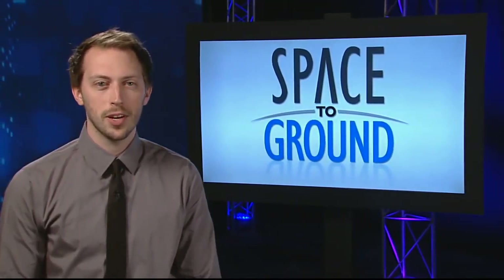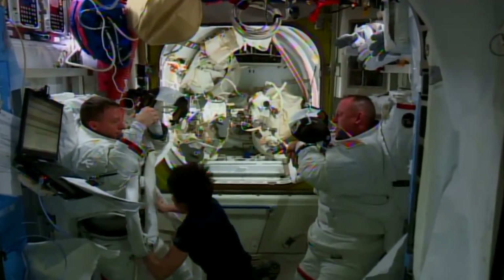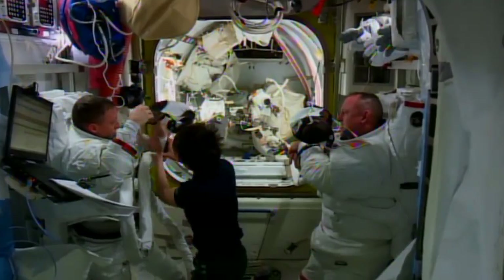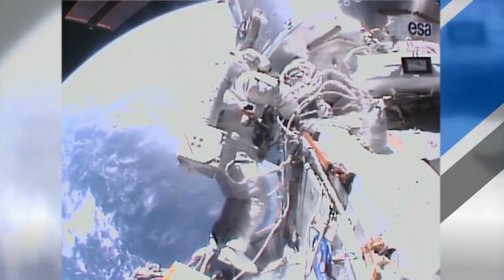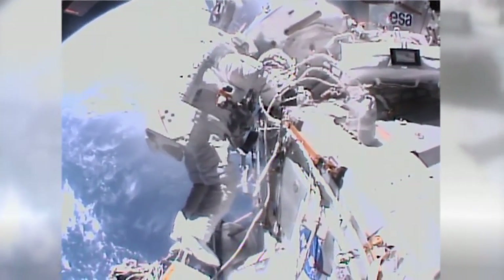NASA astronauts Butch Wilmore and Terry Virts spent a good deal of time this week outside of the Space Station airlock. The spacewalking duo completed their first run in six hours and forty-one minutes back on February 21st, routing eight different cables that will provide power and data to the pair of international docking adapters set to arrive later this year.